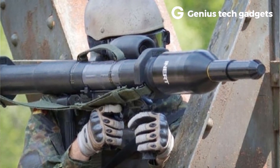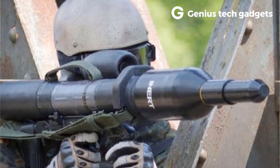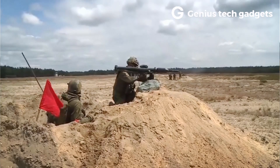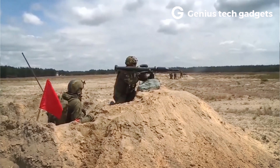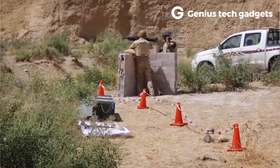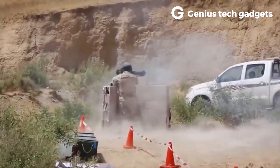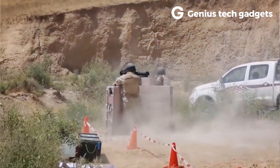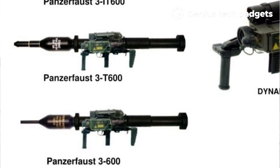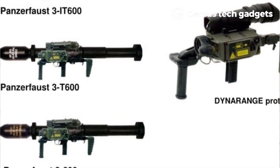Many Panzerfaust 3 variants have been produced over the decades. The first was the Panzerfaust 3T, developed during the late 1990s — a vast improvement on the original. It introduced the dual hollow-charge 3T tandem HEAT warhead, which included an explosive charge in its spike. This pierced explosive reactive armor (ERA), allowing a second warhead to damage a tank's primary armor. The most effective were the Panzerfaust 3T-600 and the Panzerfaust 3IT, which could defeat heavily armored tanks with ERA.